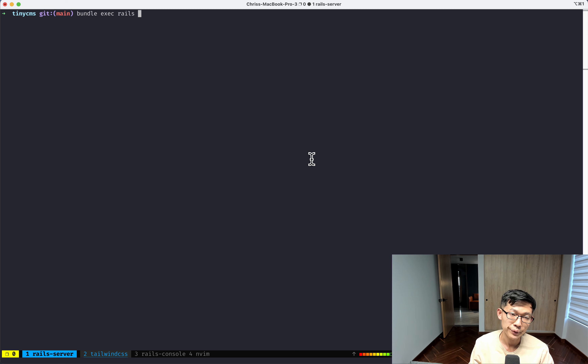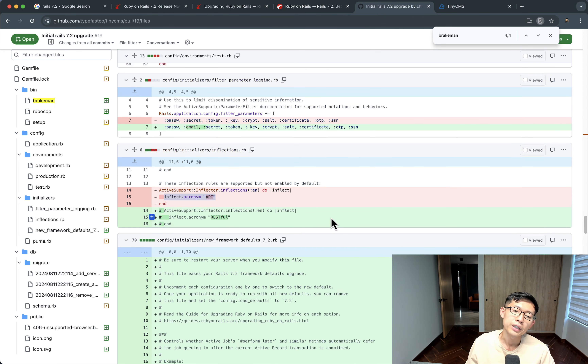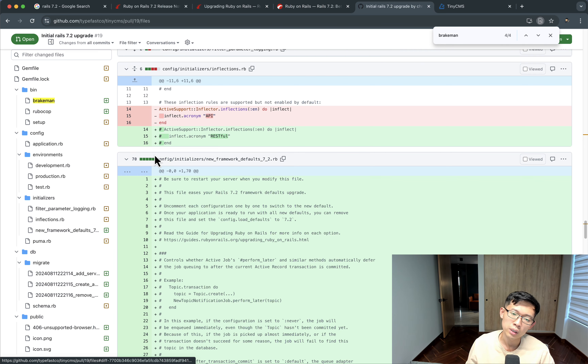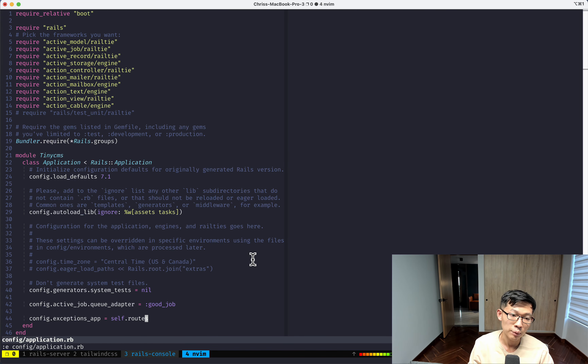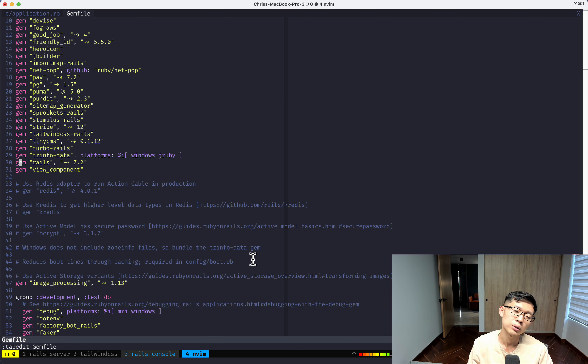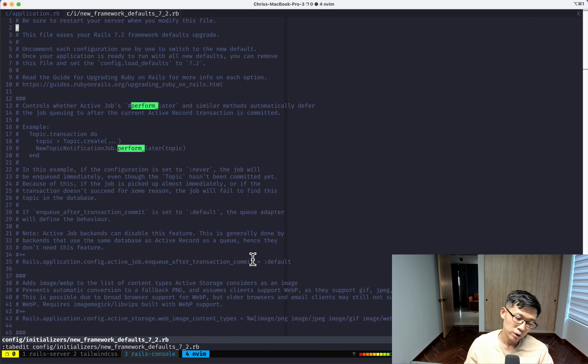Now I'll run my specs and boot up the app to make sure it runs. It looks like it's running fine. I'll open the new framework defaults initializer file and also config/application.rb — right now even though I'm running Rails 7.2, I'm telling Rails to load the defaults for 7.1. When you run rails app:update you get this new_framework_defaults file in config/initializers.